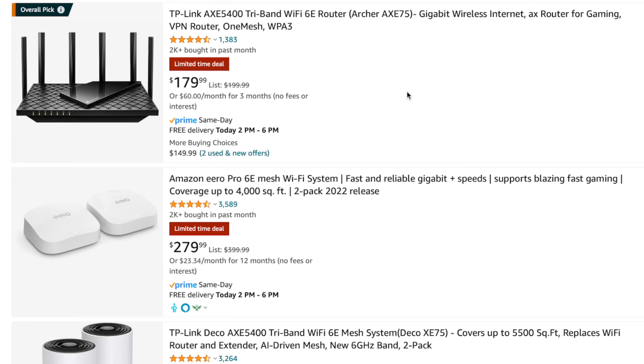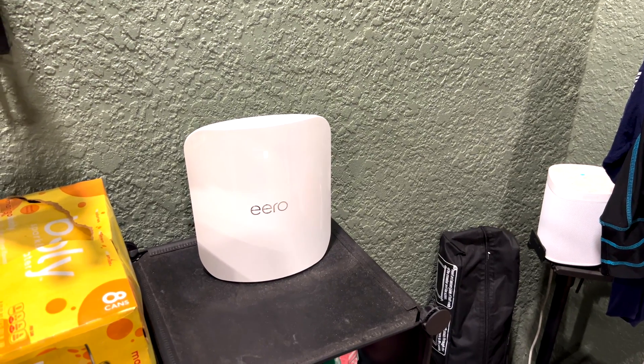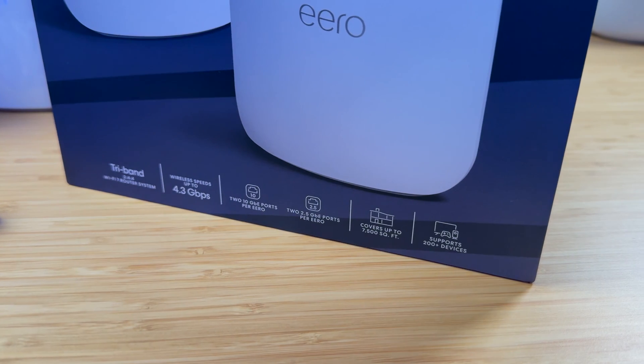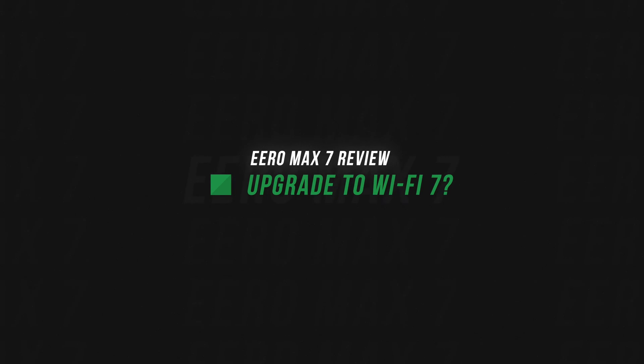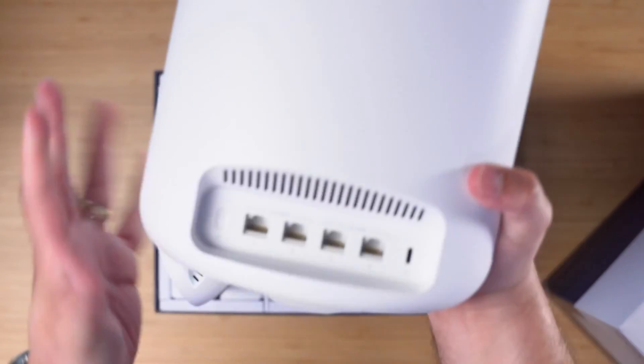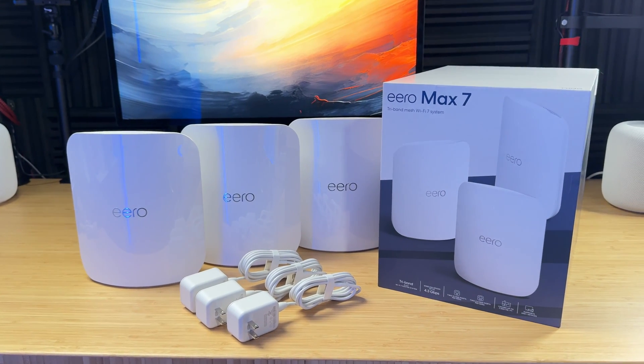Wi-Fi 7 will have way more throughput across those wireless streams and bands when it comes to your devices. There are plenty of Wi-Fi 6E routers on the market today that are much cheaper than Wi-Fi 7 and will take full advantage of the Wi-Fi 6E on your Apple devices. But if you're building a new home or looking to future-proof your setup, you'll be good on Wi-Fi for years to come. I've set up Eero systems for multiple people — it's my go-to for someone who's not as technically savvy but needs an easy, rock-solid setup.